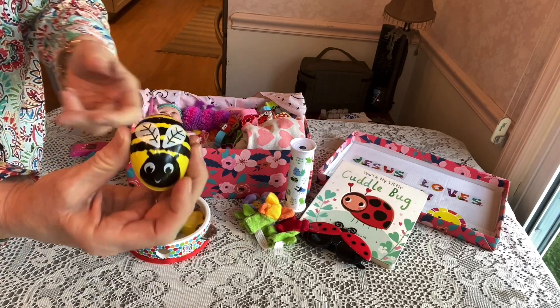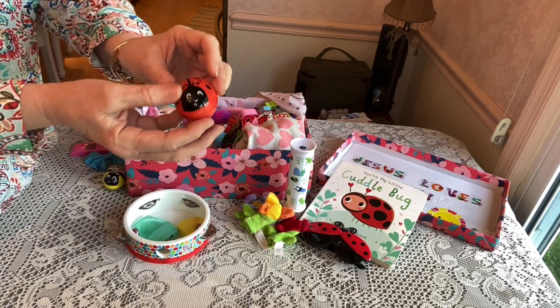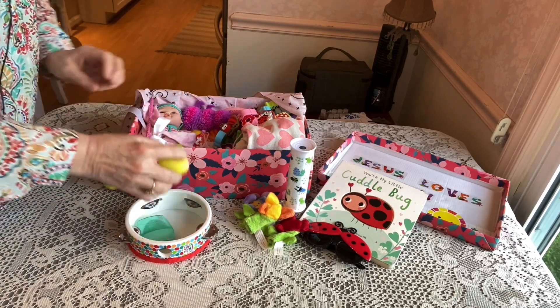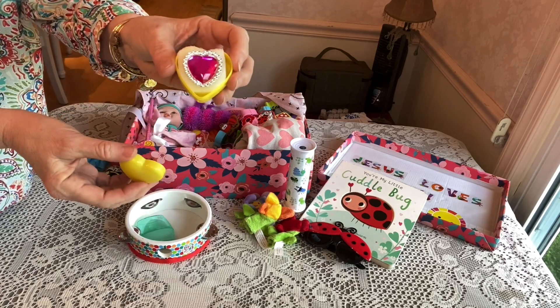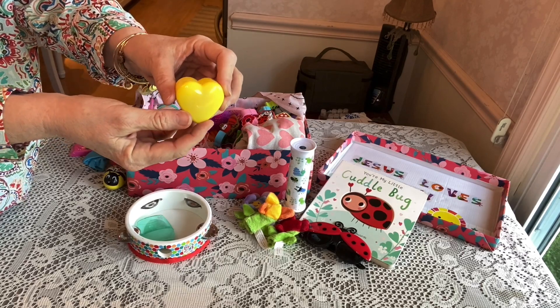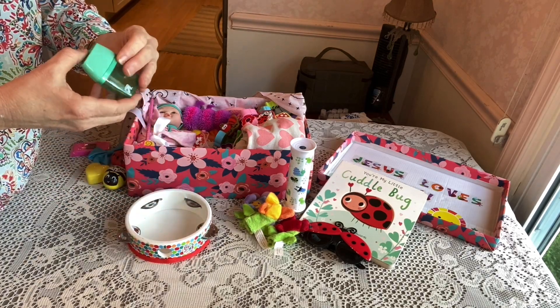Toddlers love to open and close things, so I thought that would be fun for her. There's also a ladybug Easter egg stuffed with hair ties. She has a heart-shaped little container, and inside she has a ring from Dollar Tree. I actually got this idea from Sharon from East Coast Stories — I thought that was clever.